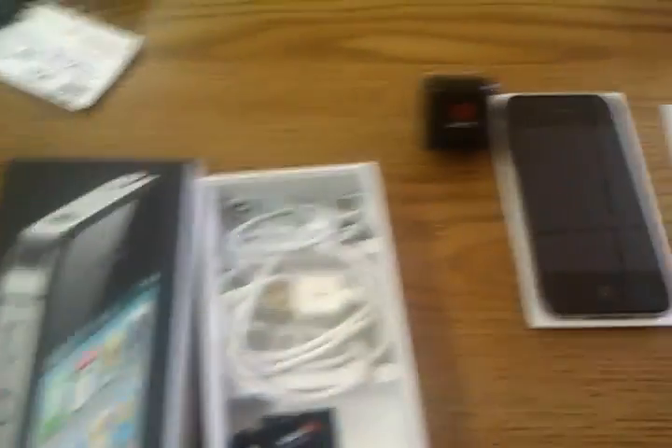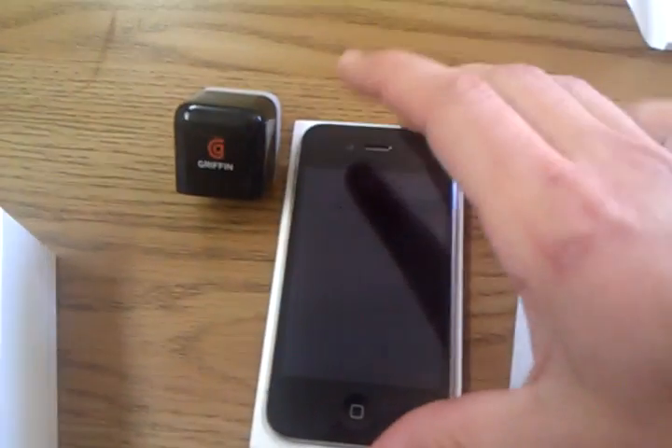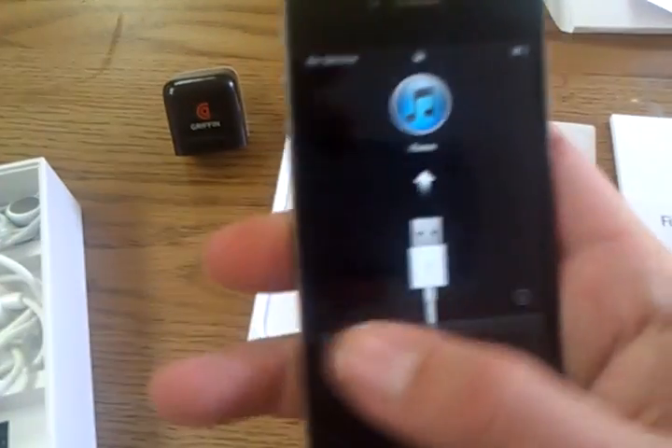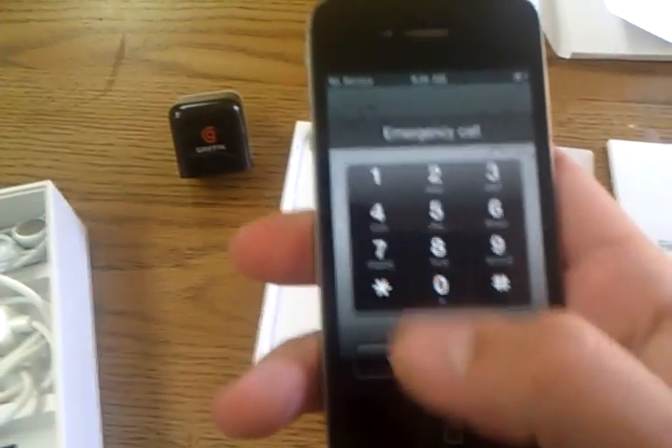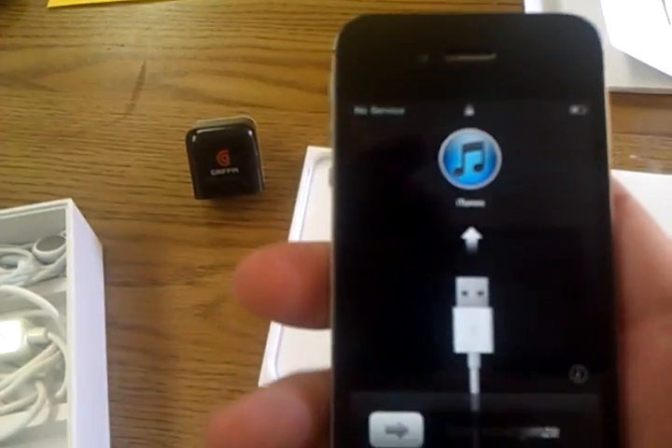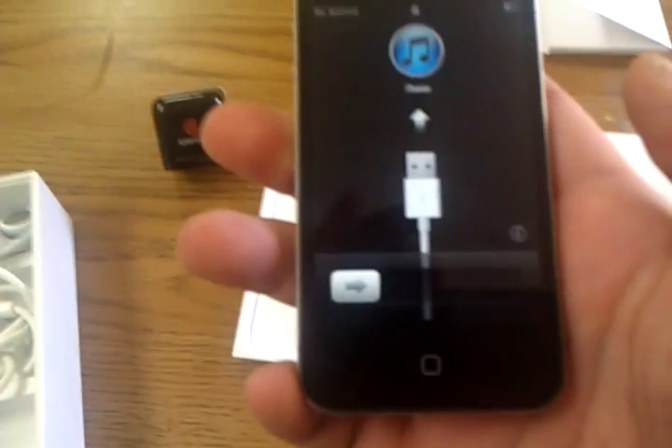Hey there, everybody. What we have here is an iPhone 4, 16GB, in immaculate condition. The phone has been reset. Verizon is the carrier. You'll have to have an iTunes account to sign in and you'll need to get activated at your local Verizon store.